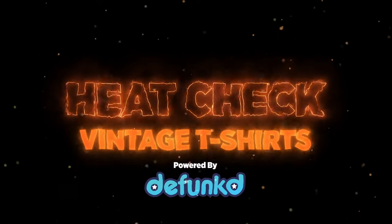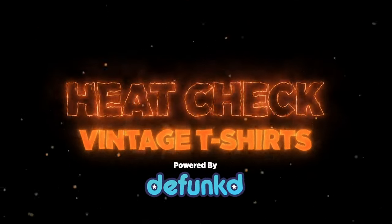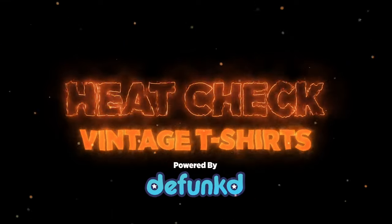Welcome to Heat Check, powered by Defunct.com. These are the highest selling vintage t-shirts over the last two weeks.